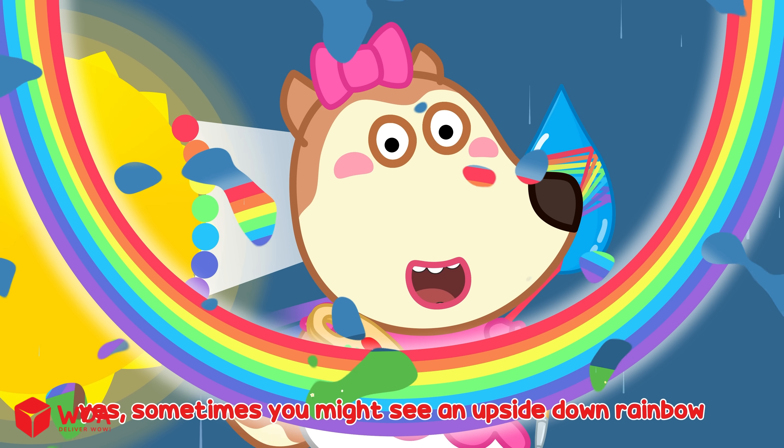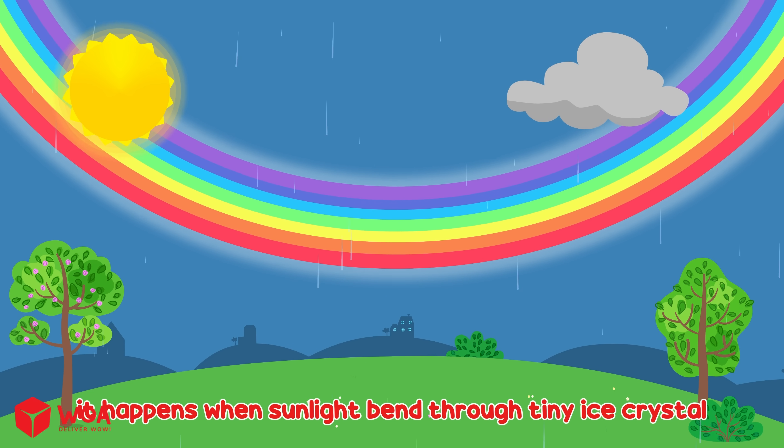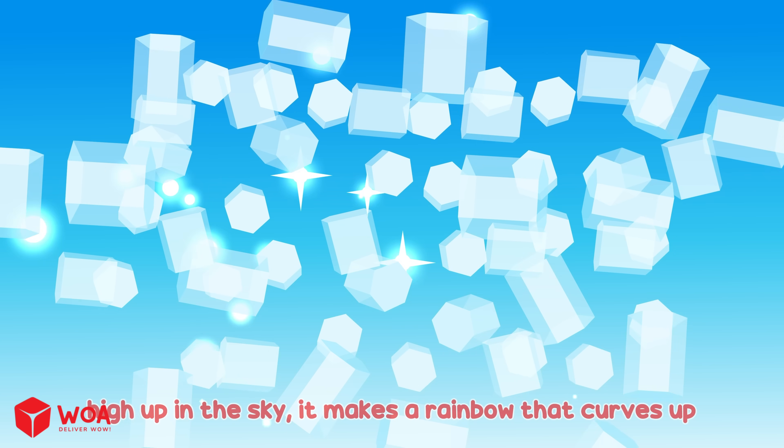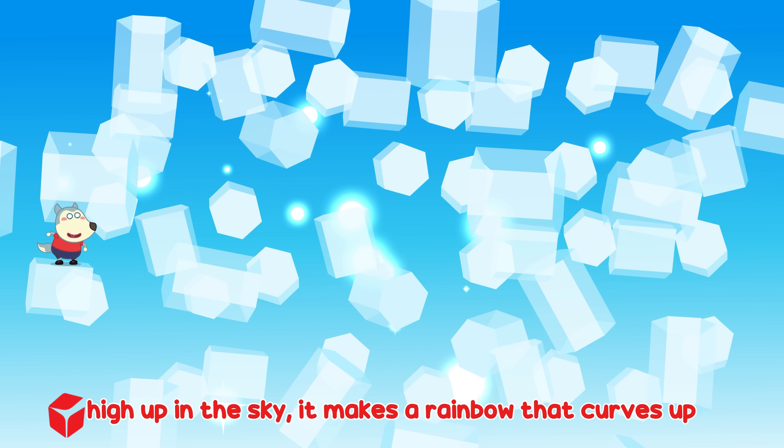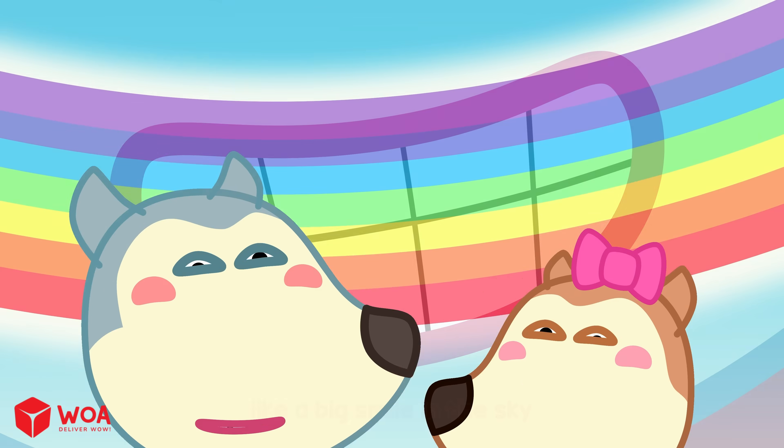Yes! Sometimes you might see an upside down rainbow. It happens when sunlight bends through tiny ice crystals high up in the sky. It makes a rainbow that curves up, like a big smile in the sky. We got it!